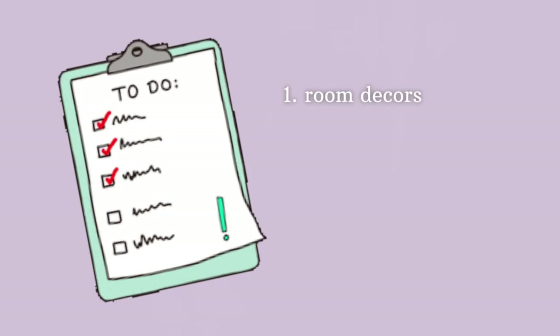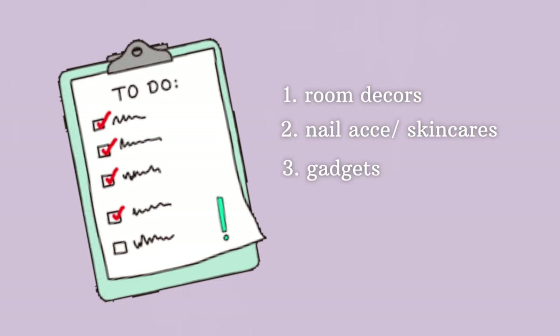Today I'm going to be filming this whole entire video and I hope it works. I'm gonna show you guys what I bought from Shopee, and a couple of things are from other shops not from Shopee. In this whole entire video there will be four categories of products. The first one is room decoration, the second is nail accessories and skincare, the third is gadgets, and number four is clothing.